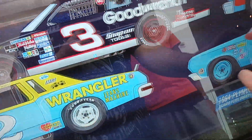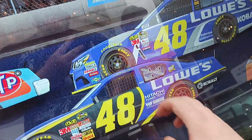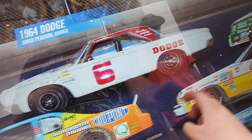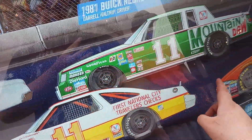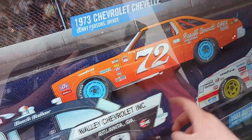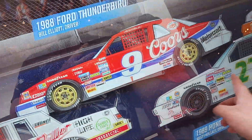So you got Dale Earnhardt, Richard Petty, Jimmy. And there's all things that are going on coming. That's a nice Chevrolet. That is awesome. Looks like there might be some new ones up here, actually. I don't know. That is awesome.